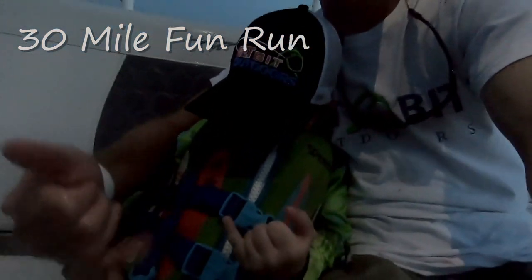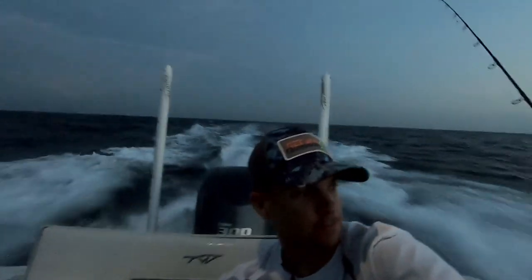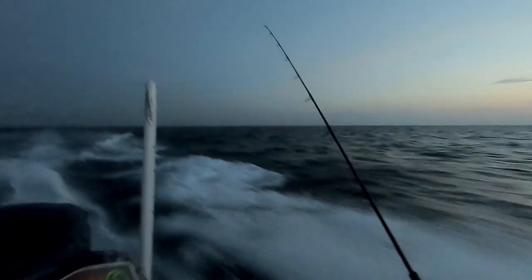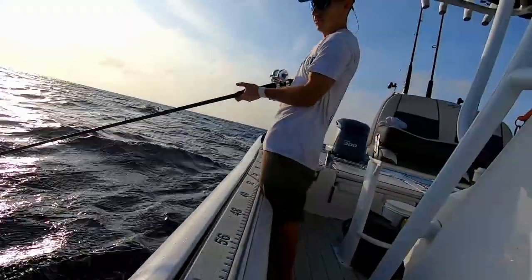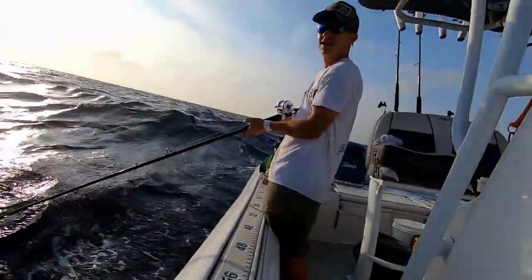We're heading down the river now. We're heading to the south on the north side, making sure we get to where we need to go.